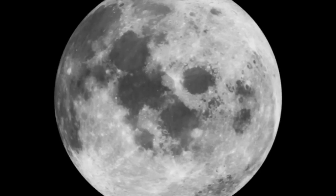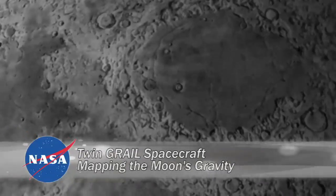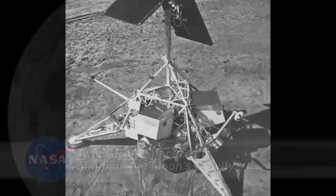The moon has captivated humanity's collective imagination since ancient times. Humans have studied it for hundreds of years — first with telescopes, then with robotic probes, even sending 12 American astronauts to the lunar surface.